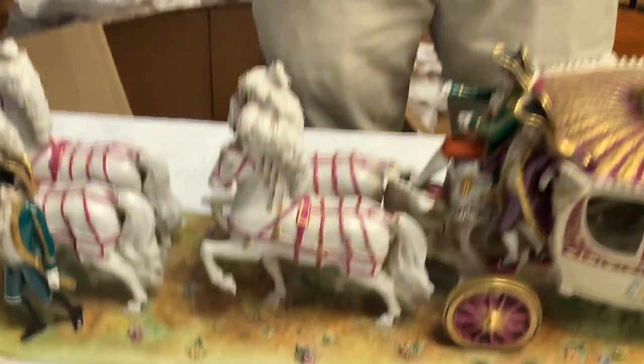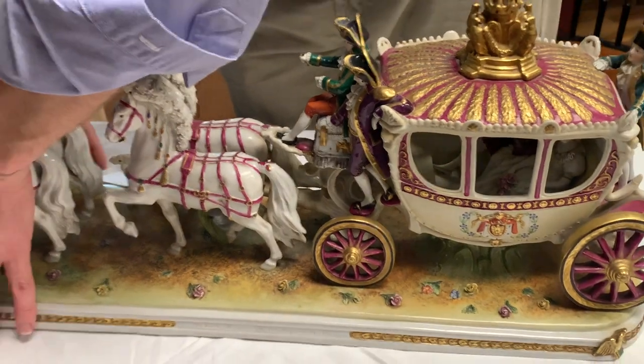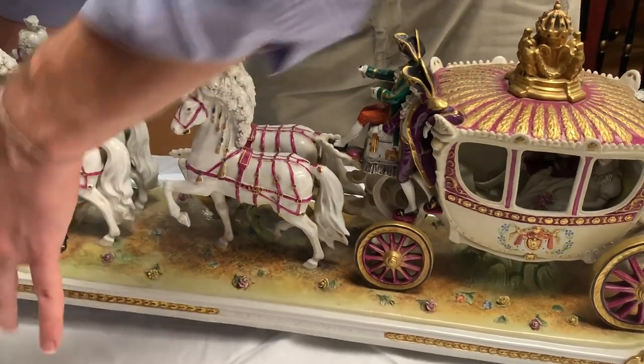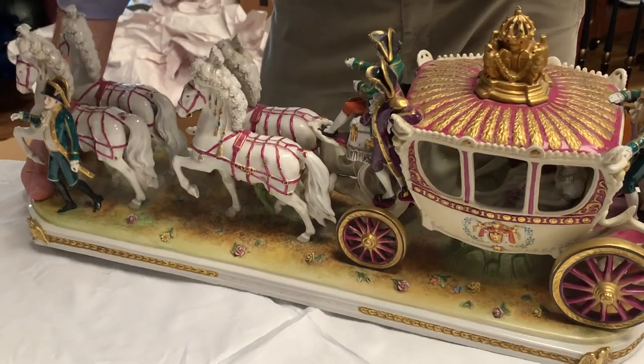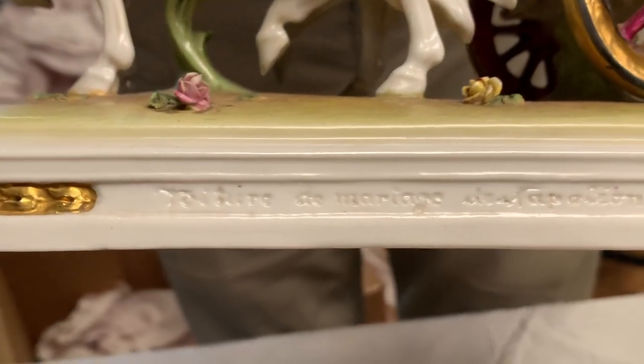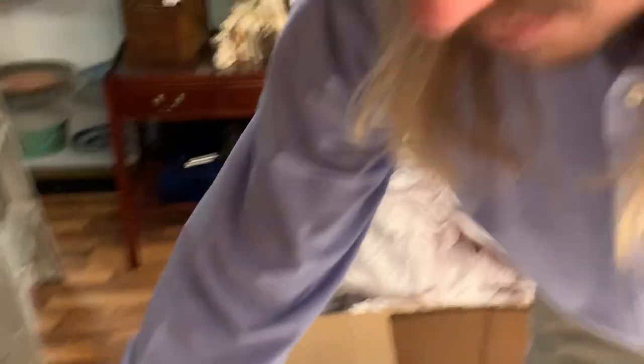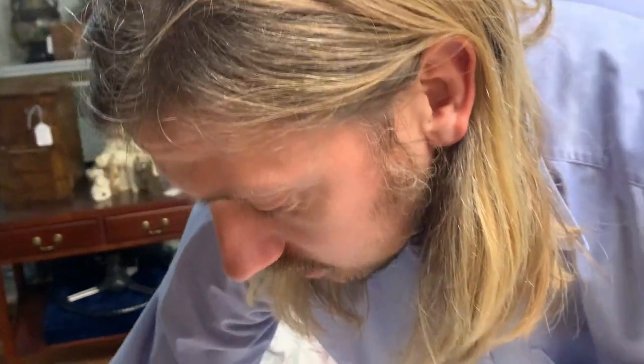It's got multiple figures, so I thought it would be a nice addition to my antique store. Let me show you the bottom of it without breaking it. There are some markings on the bottom, and on the side it says 'Marriage of Napoleon.' It's one of the larger figurines I've had in my antique store.